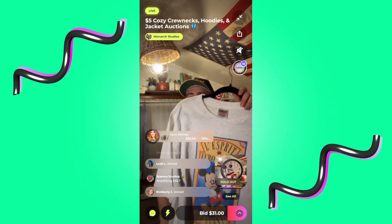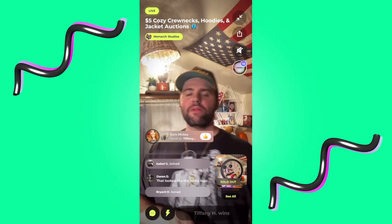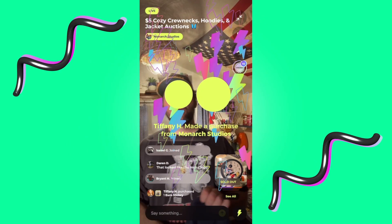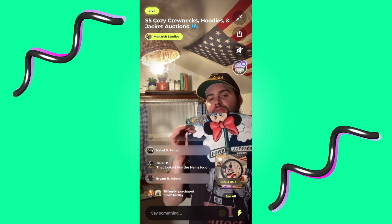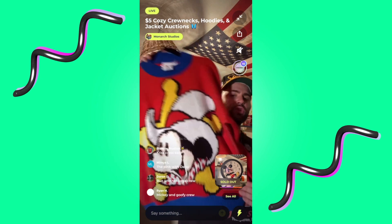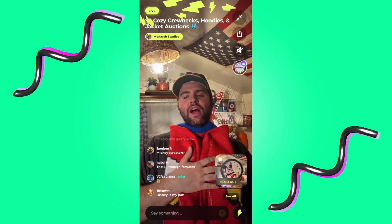Appreciate everyone bidding. We'll see if we get 31 on the Euro Disney. For people that have been in here, what's your favorite piece you've seen so far? For Tiffany it's probably the Euro Disney. For someone else it may be San Francisco. This is my favorite one of the night — this is just such a cool piece.